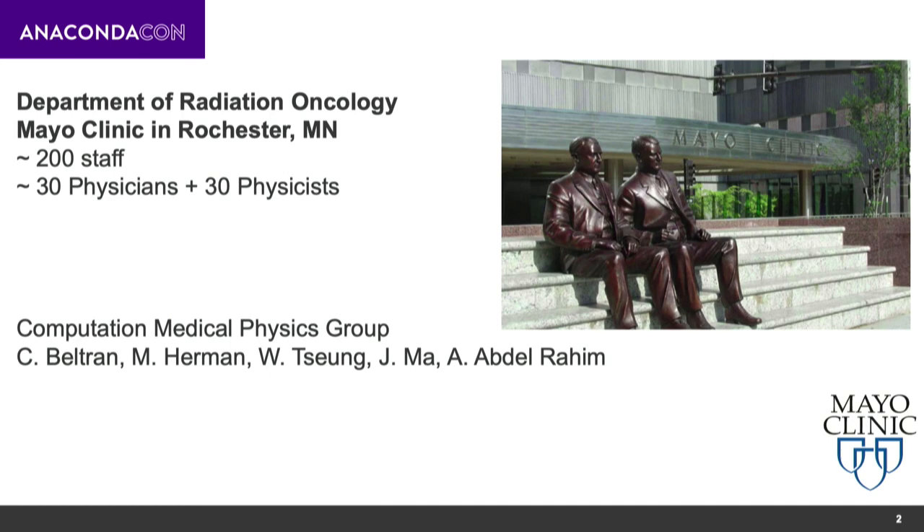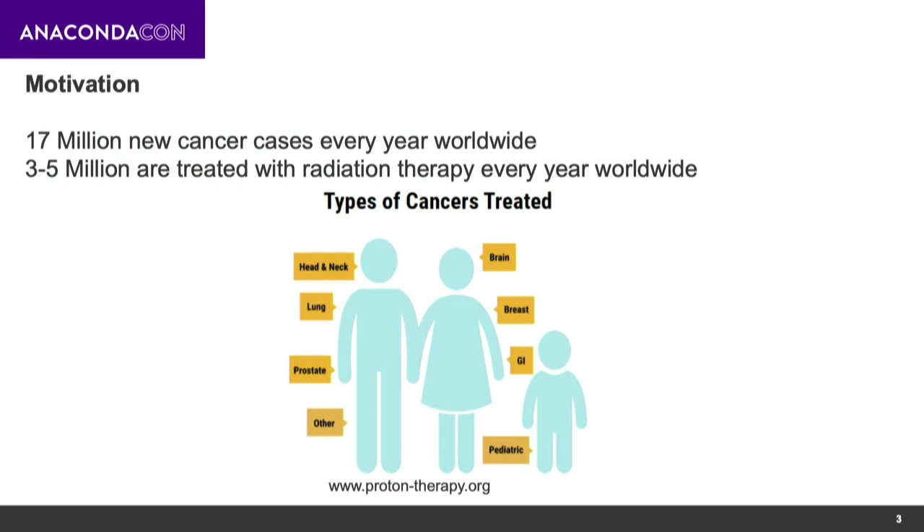The work I'm presenting today is part of the computational medical physics group. I'd like to spend a little bit of time first introducing the problem and background. In Radiation Oncology, obviously we treat cancer patients. Currently every year there are about 17 million new cancer cases worldwide, and out of those about 3 to 5 million are treated with radiation therapy every year.